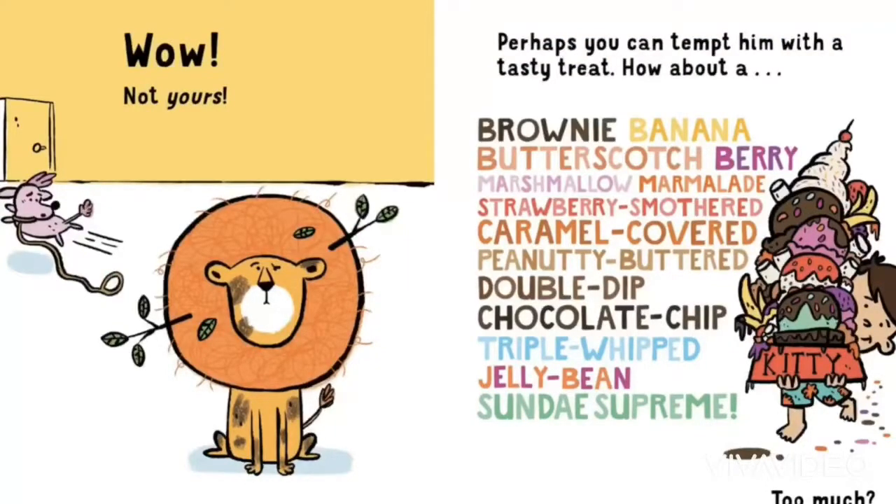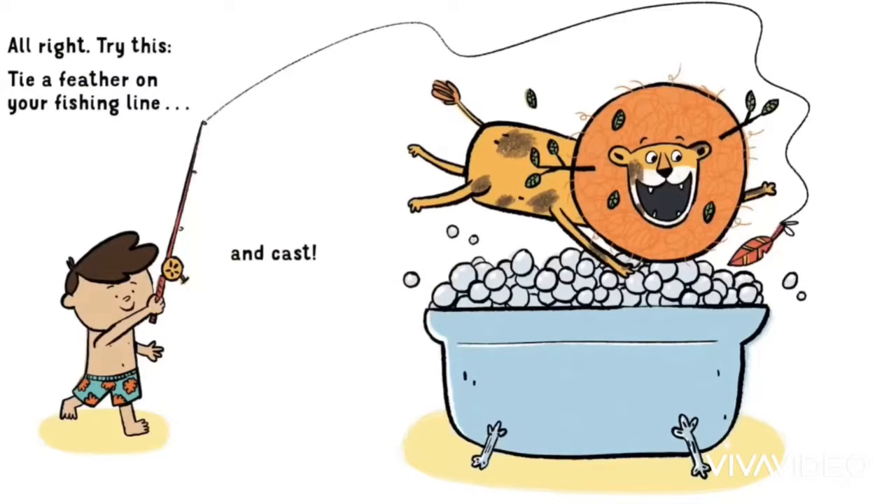Perhaps you can tempt him with a tasty treat. How about brownie banana, butterscotch berry, marshmallow marmalade, strawberry smothered, caramel covered, peanut buttered, double dip, chocolate chip, triple whipped, jelly bean sundae supreme. All right, try this.